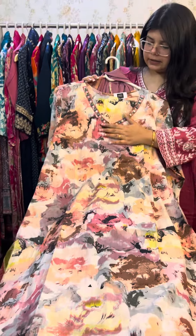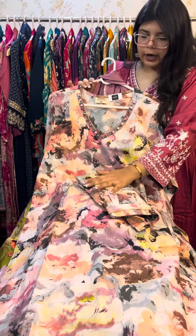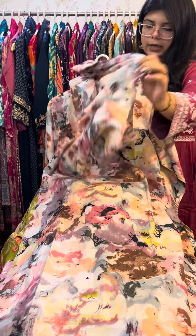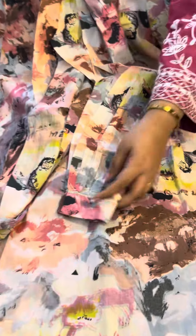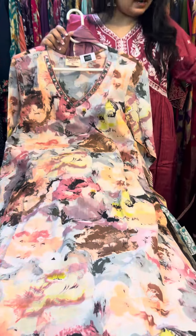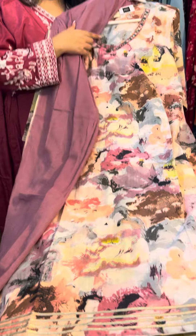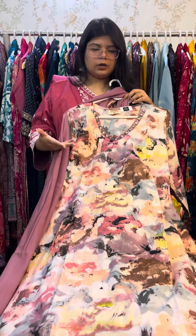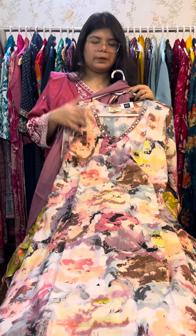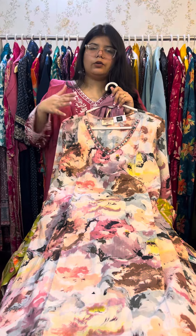Next is this piece which was very hit when we launched it. This is our mull cotton piece with V-shaped neck and afghani pants. The pants are very simple and comfortable afghani pants, with crochet lace at the bottom. The sizes available are 46 and 48, and the price is only ₹12.95.